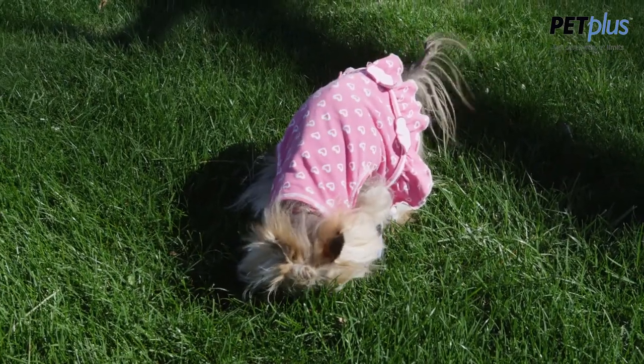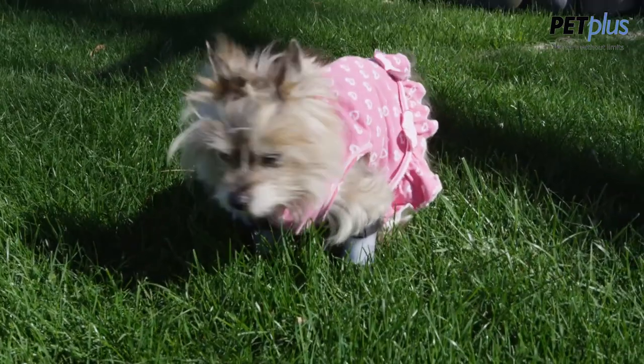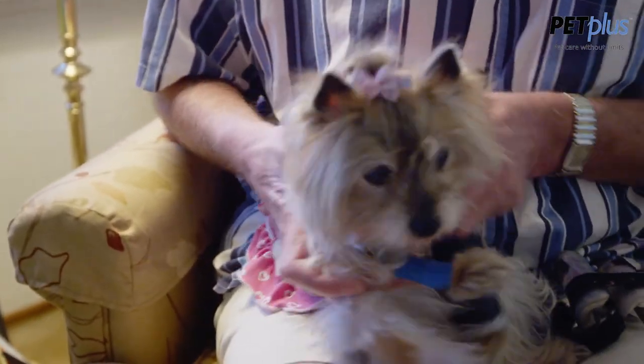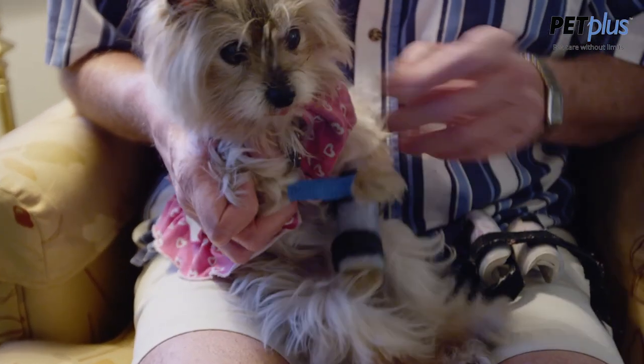I want to tell you a story about Shelby. Shelby is a small Yorkshire Terrier who suffered multiple fractures in her hands essentially. Surgeons tried to repair with surgery — it's a very difficult thing to do because the bones are so small and so susceptible to refracture. Essentially the bony structure, any sort of stability in her wrists and hands, was gone.